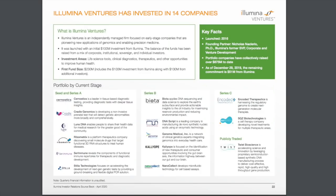They also have Illumina Ventures, an independently managed firm focused on early-stage companies pioneering new applications of genomics and enabling precision medicine. So far, Illumina has invested $100 million in these ventures. This is another potential upside for Illumina — any of these ventures could see huge growth in the future. They really do have their hands in all things genomics.